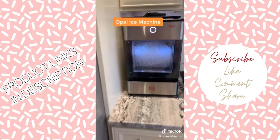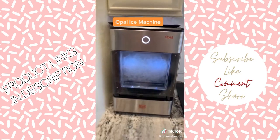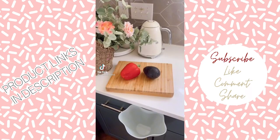And last but not least is my personal favorite, the Opal Ice Machine. It produces little baby-sized nugget ice cubes, which are similar to what you may find at Sonic or Coffee Bean and Tea Leaf. It was on Kitchen Favorites.